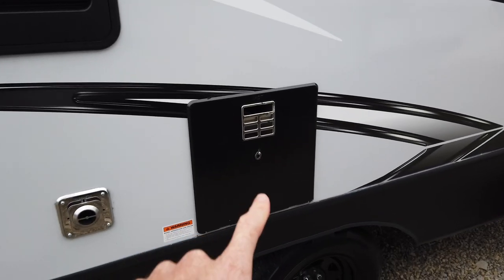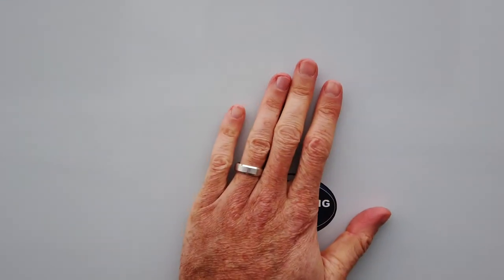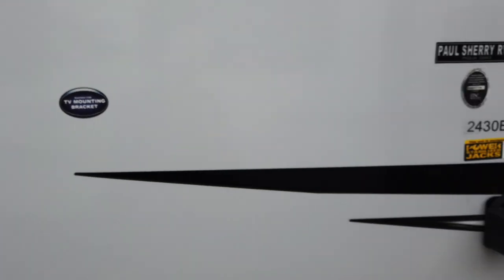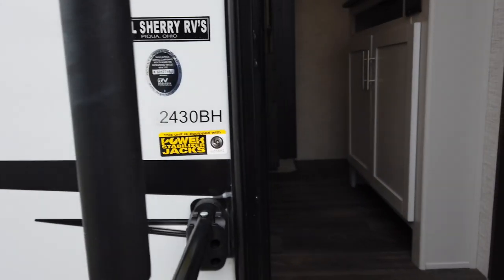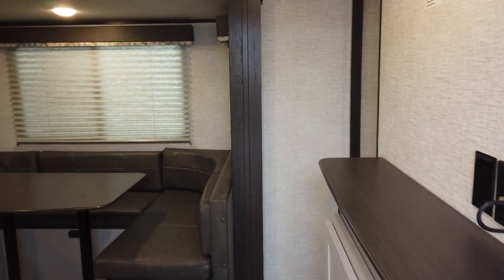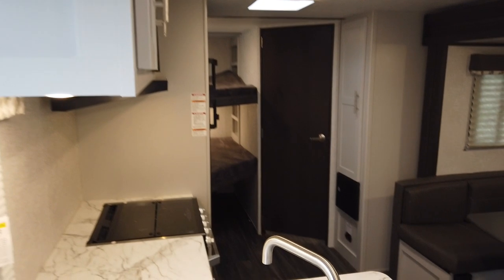It has the new water heater here, and there's a mount and backing here for a TV bracket. Again, this is the all-new 2430 BH Keystone Bullet Crossfire. As we walk in, it has the Keystone Bullet interior with white cabinets — I love them, absolutely love them.